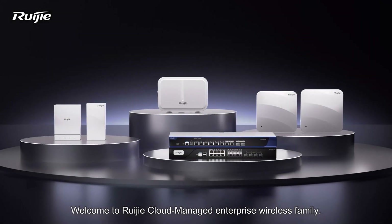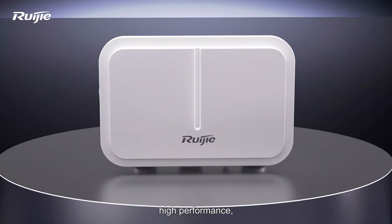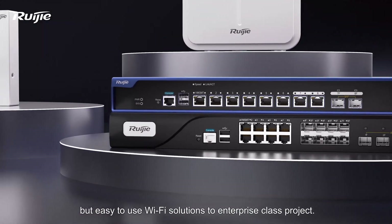Welcome to REGIA Cloud Managed Enterprise Wireless Family. It provides professional, high-performance, reliable, secure, but easy-to-use Wi-Fi solutions to enterprise-class projects.